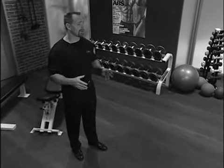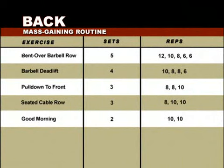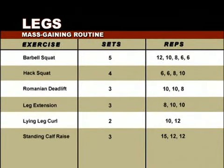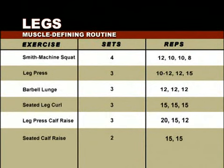Our expert staff has designed four distinct programs. First, the Mass Gain Back Workout. Second, the Advanced Detail Back Sculpting Workout for those who don't want to gain mass but detail what they've got. Third, the Mass Gain Leg Workout for those who want to build leg mass. And finally, the Muscle Defining Leg Workout to help you work and define the leg musculature you've already gained. Let's start with the Mass Gaining Program.